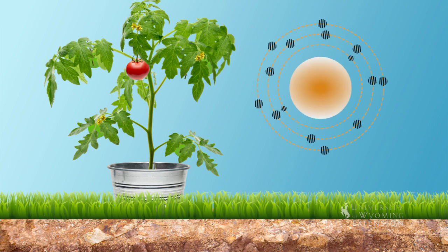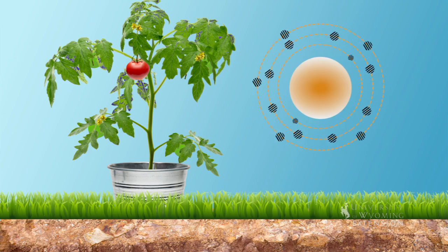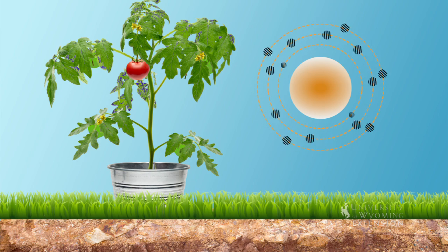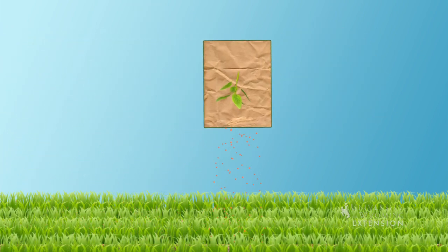Phosphorus is very important for root development and fruit development. A phosphorus deficiency will often show up as purple colors on the leaves and the veins, and that's why we fertilize our lawns with phosphorus in the fall, because it helps promote healthy root development.